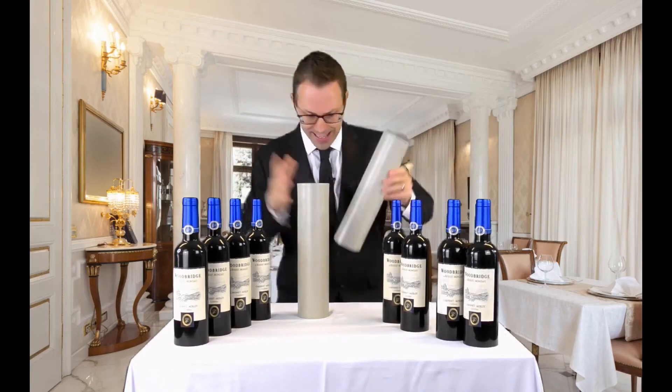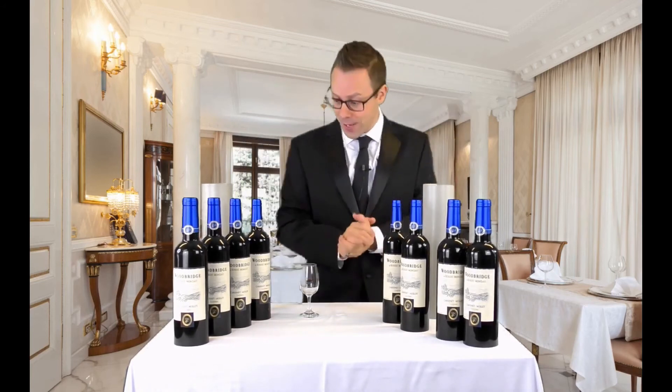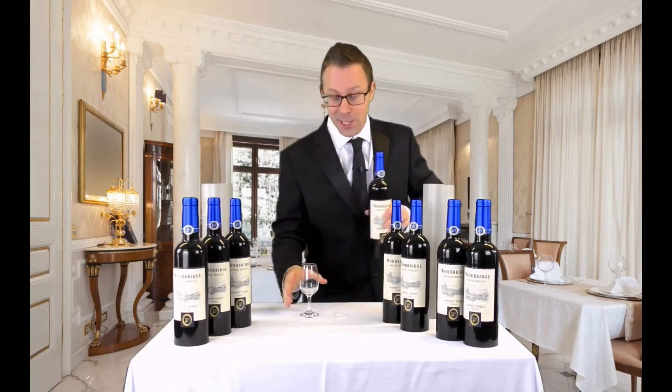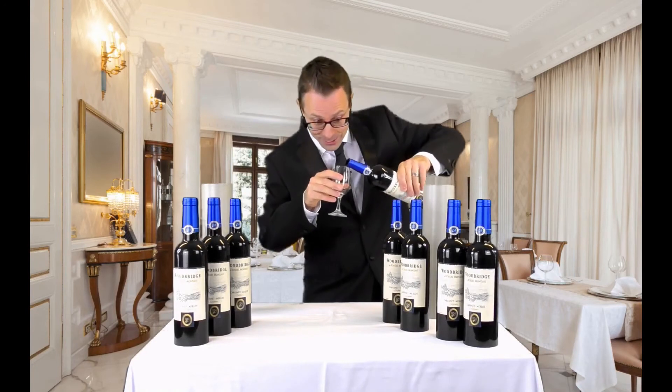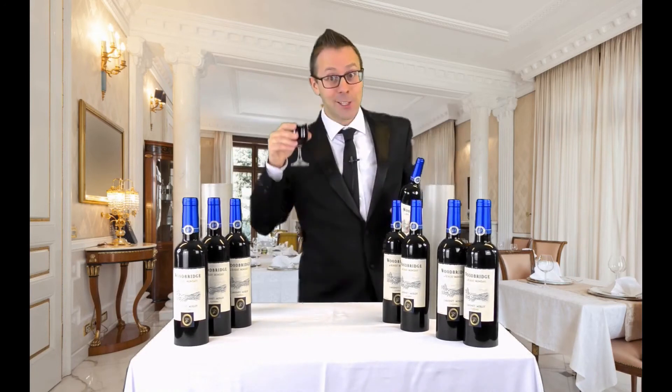OK, we'll pop that up there. That goes there. You know, after all that, I really feel like I need a drink. I might have this nice vintage reserve here. Here goes. Cheers.